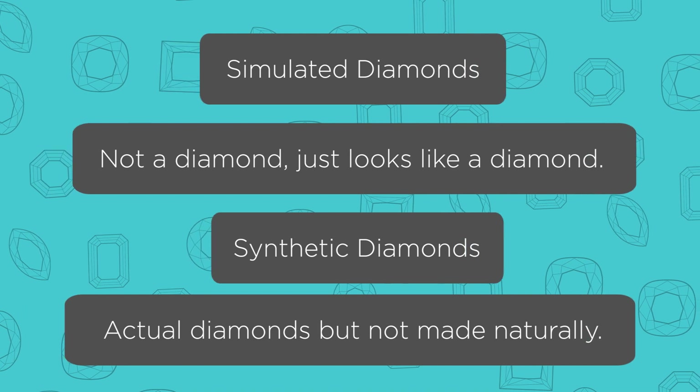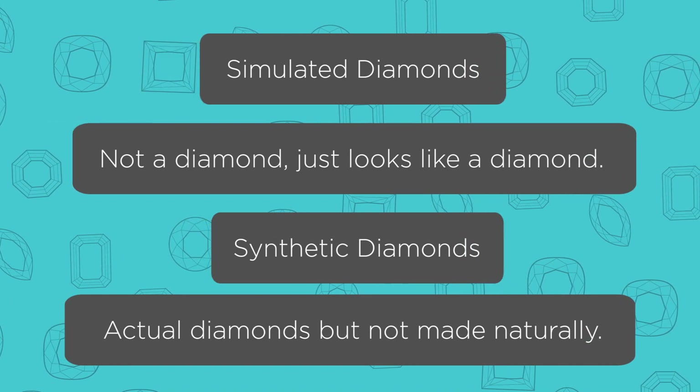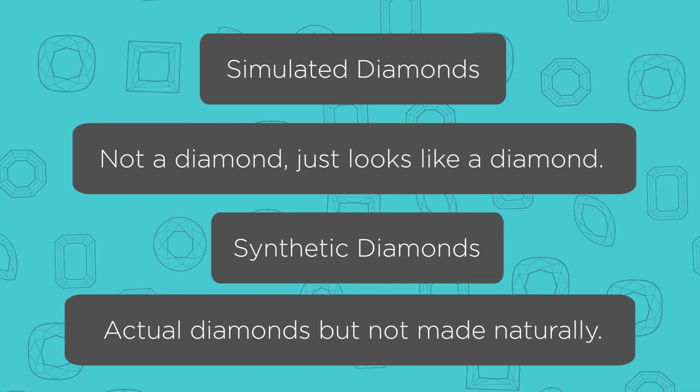Understanding the right terminology when you're shopping with a jeweler is extremely important, because if it's titled simulated, that's a huge difference than synthetic. If it's titled simulated, it's just made to appear and look as if it's a diamond, when in actuality it's not a lab diamond.